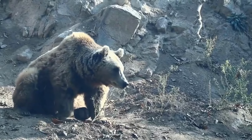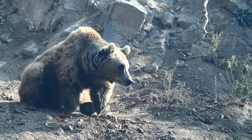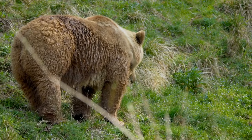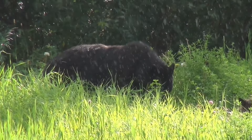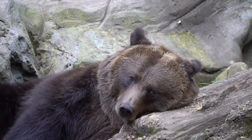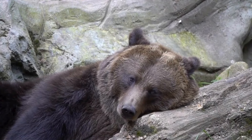Color. Grizzly bears often have a more grizzled appearance with longer guard hairs, giving them a grayer or lighter appearance. Don't be fooled by the name — black bears can come in various colors including black, brown, cinnamon, and even blonde or white.